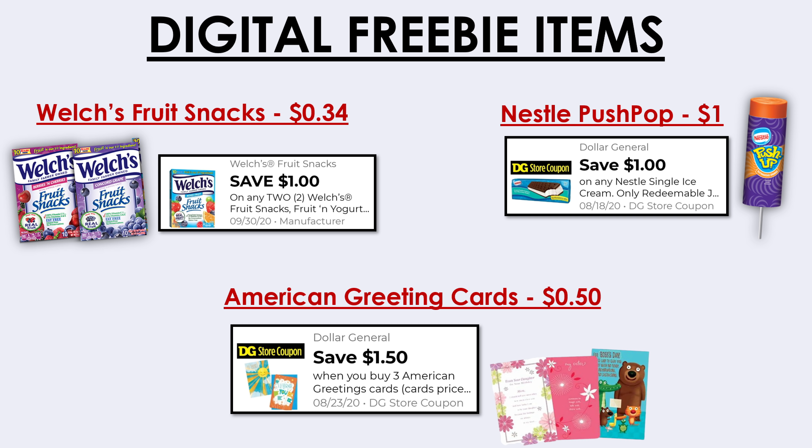The last freebie deal is on American Greeting Cards. Right now we have $1.50 off three American Greeting Cards. You can use this digital coupon and pick up three cards priced at 50 cents each, and all of these will penny out as well. I believe it's because it's a Dollar General coupon rather than a manufacturer coupon, so all three cards will just be three cents total.